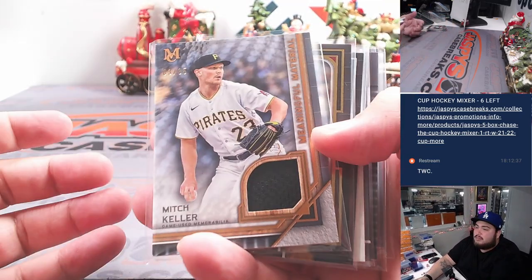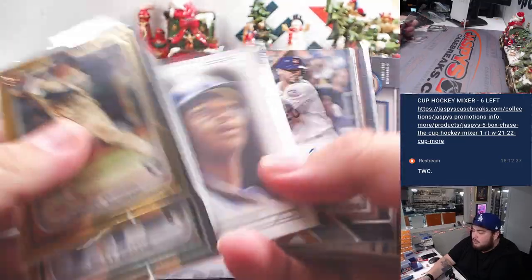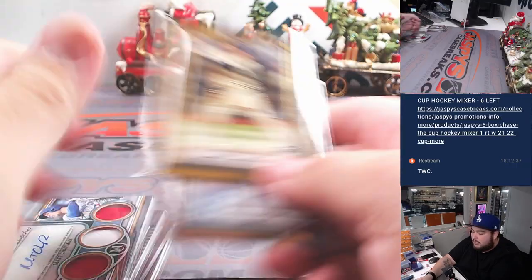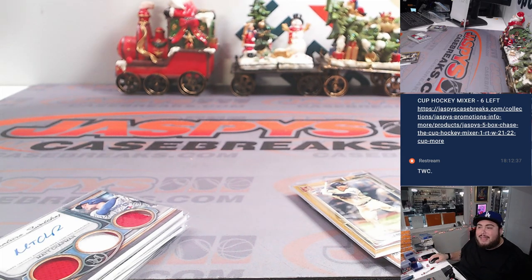All right, there you go, guys. That's all the big hits right there. Not a terrible box. Not sure if we pulled a frame yet or not, but did repost another one. If you guys want to run it back, JaspisCaseBreaks.com. Thank you.